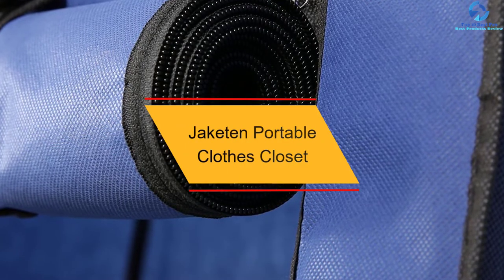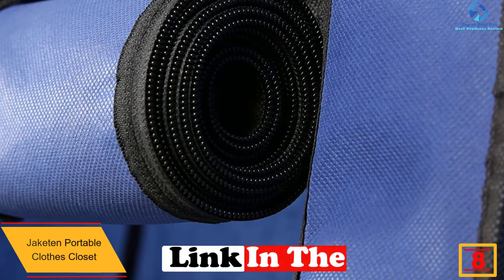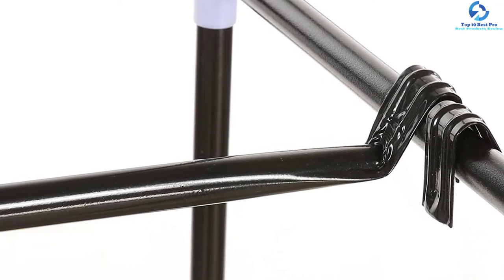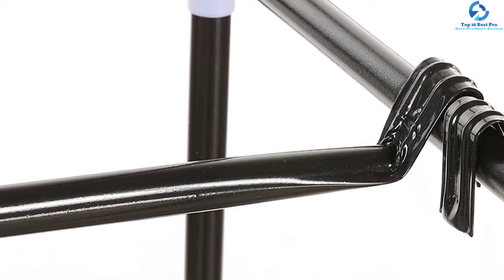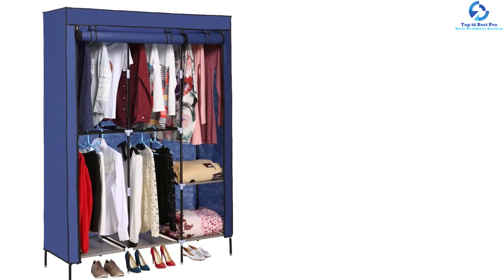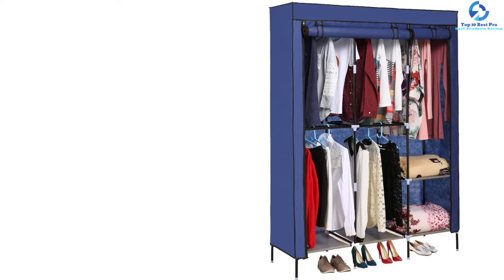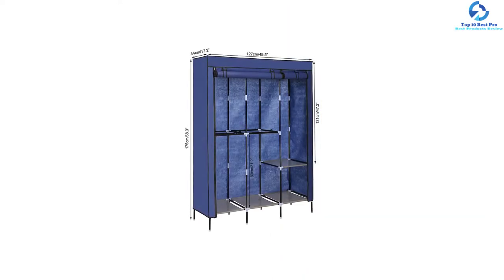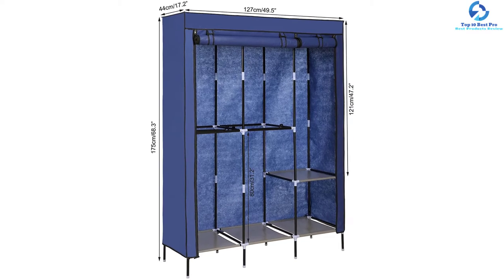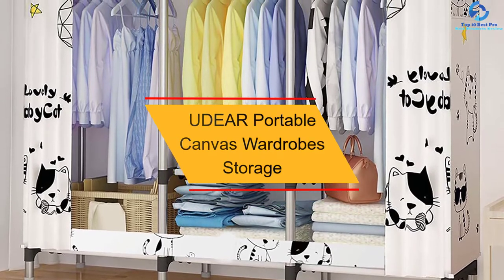At number 8 we have the Jaketon Portable Clothes Closet. This is an amazing wardrobe with an elegant design and a purple finish, making it excellent for all interior decor. It is highly durable, designed from non-woven fabric cover plus waterproof fabric. With quality sturdy steel tubes, the closet is very stable and features eight legs for sturdiness. A fabric cover with a front zipper door keeps clothes free of dust and mildew. It is quick to assemble and the raised bottom keeps contents dry and clean.